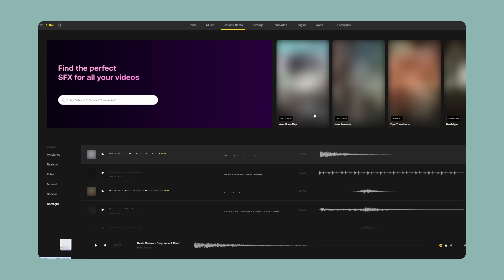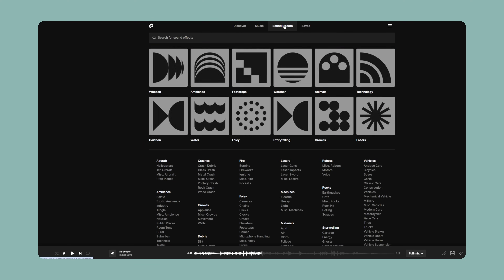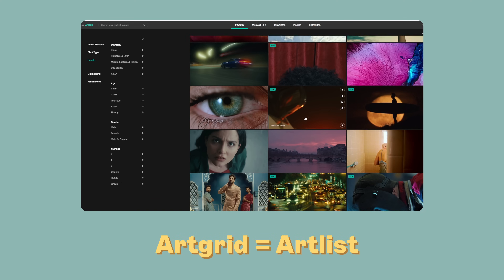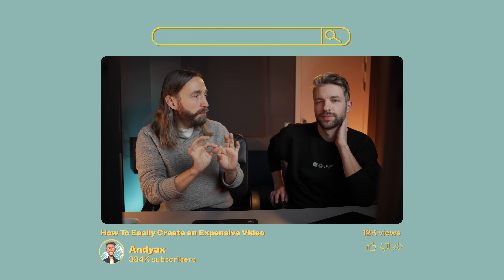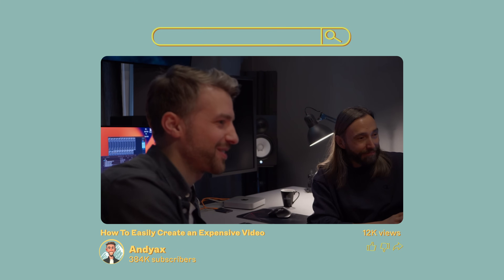Music and stock footage is something we often use. We have a subscription to both Artlist and Epidemic Sound, and we use them for both our commercial work and YouTube videos, as well as for sound effects. Depending on the project and budget, you might want to use stock footage to enhance your videos — when we do, we get ours from Artgrid. We recently tried to make a commercial using only stock footage, music and sound effects, so if you want to see how that went, you can go check out the video.